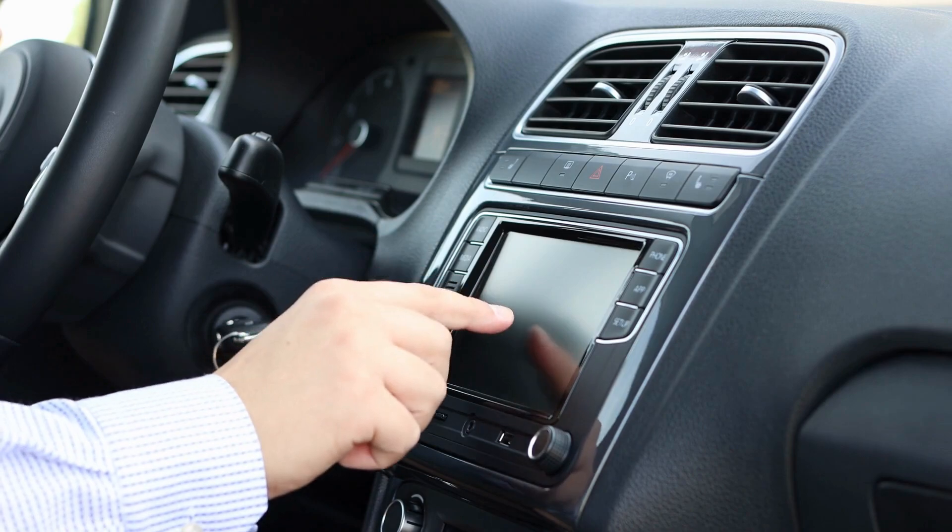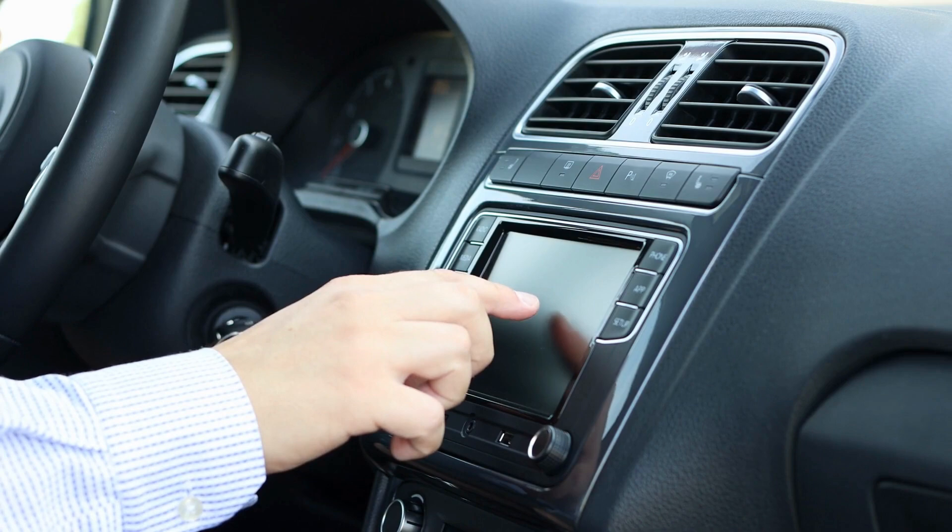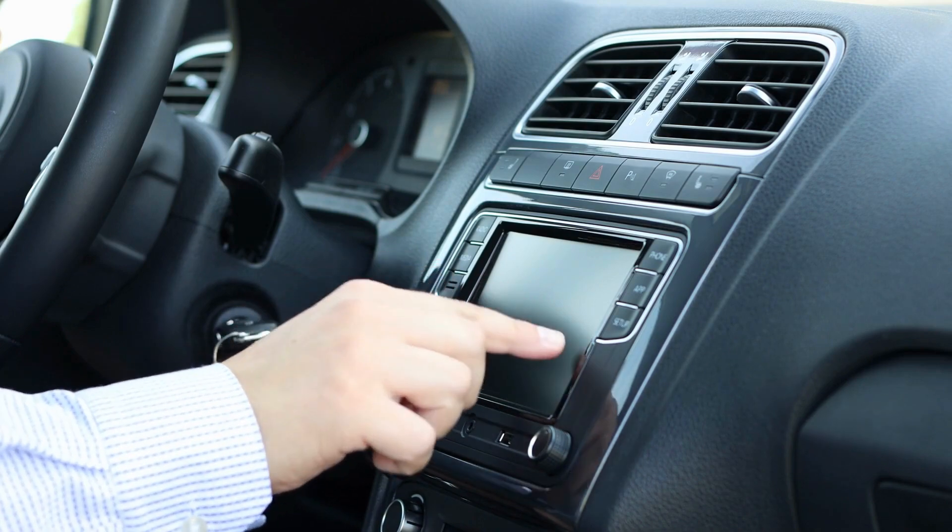such as a GPS, phone charger, music system, and more. A typical car infotainment system can be purchased now for as little as $150.